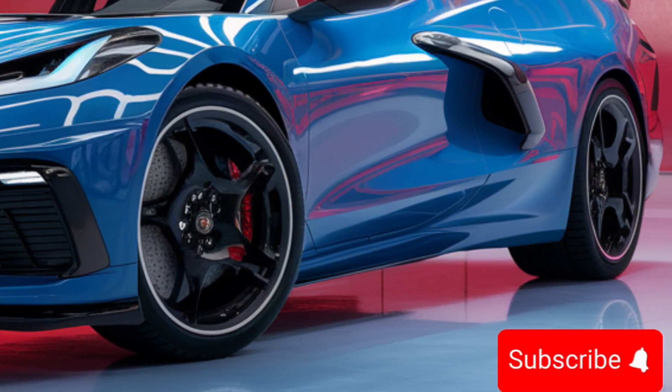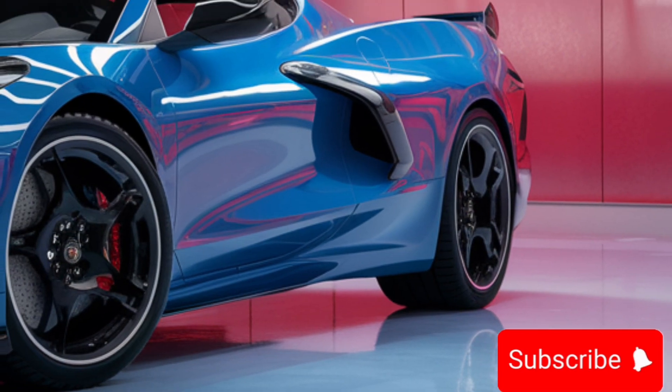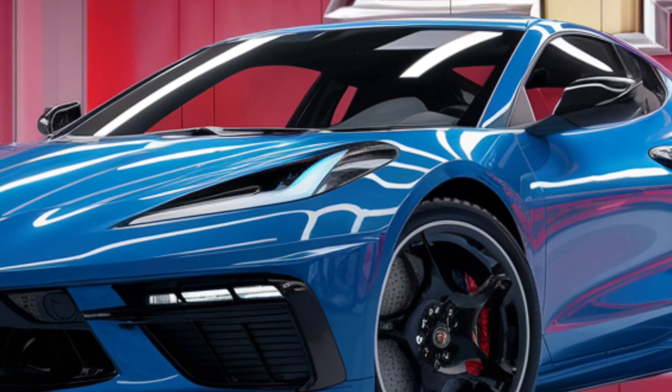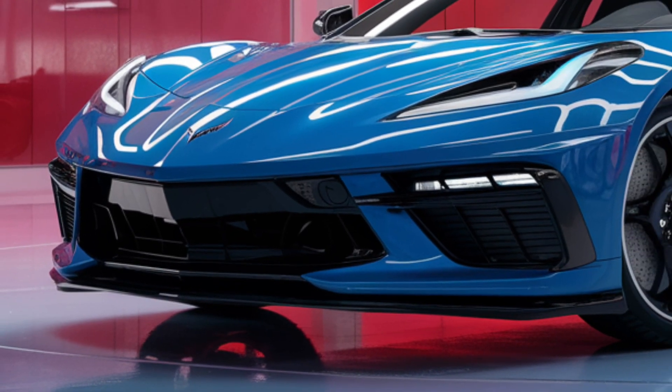Welcome to Auto Analyzers. Today we're electrified to bring you an in-depth look at the 2025 Chevrolet Corvette E-Ray, a marvel of engineering that blends iconic design with cutting-edge technology.